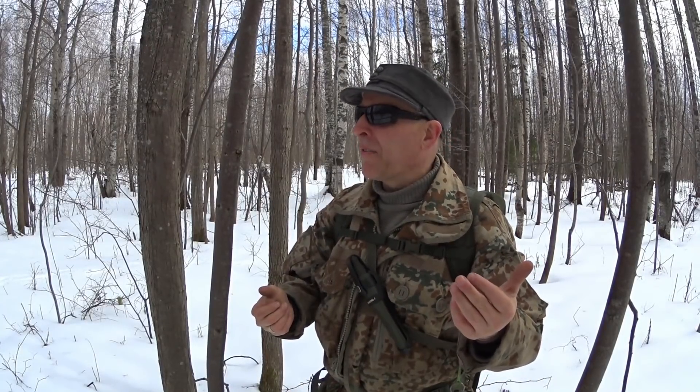Hello there guys, welcome back to the channel, welcome to Survival Russia. We're out and about in the woods, we're not far from the homestead yet. I've been up since 5:30 doing all sorts of funky stuff. And today, one of the things we're going to do is take a look at five unusual survival items.